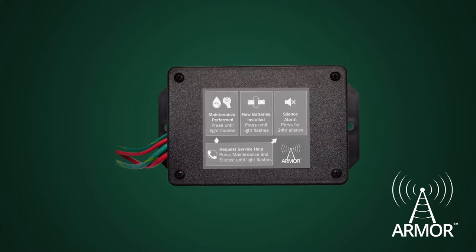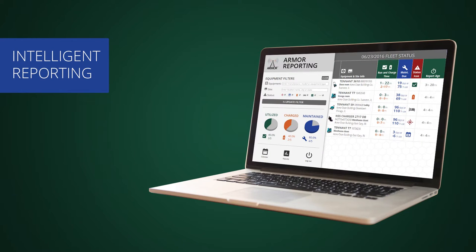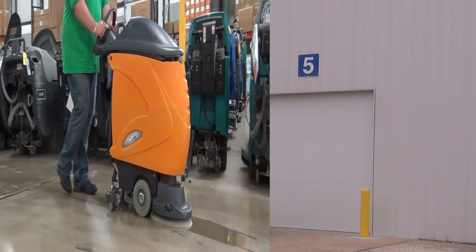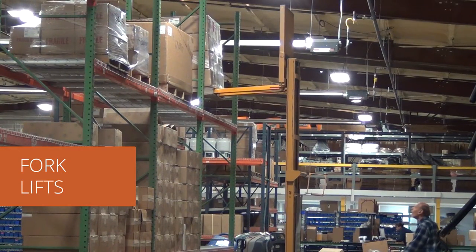Armor is a patent-pending device that makes the Internet of Things work for business. It delivers intelligent reporting about any battery-powered equipment. Only Armor features easy-to-use reporting on scissor lifts, floor scrubbers, forklifts, and more.